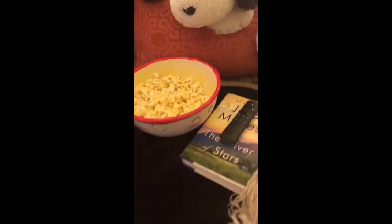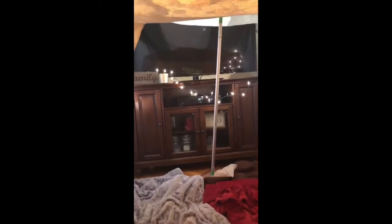Look, we've got some popcorn. I've got my book. And we've got some stuffed animals, pillows, and blankets. I did have to use a Swiffer to hold it up so we can have a little TV time if we want.